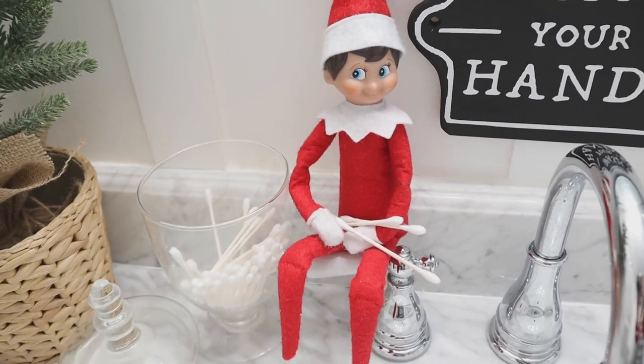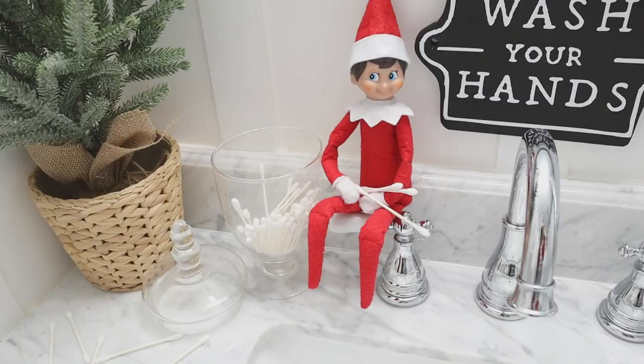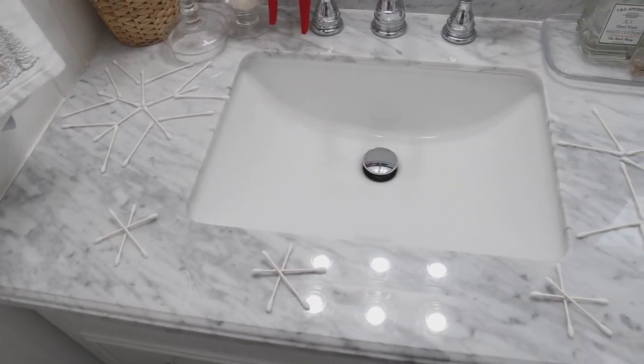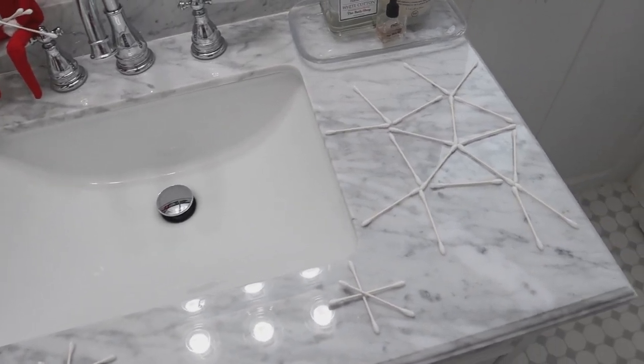Our elf is also a pretty good artist and uses some of the most random things to create artwork. This is where he had actually taken some Q-tips to make snowflakes and decorated the bathroom sink.